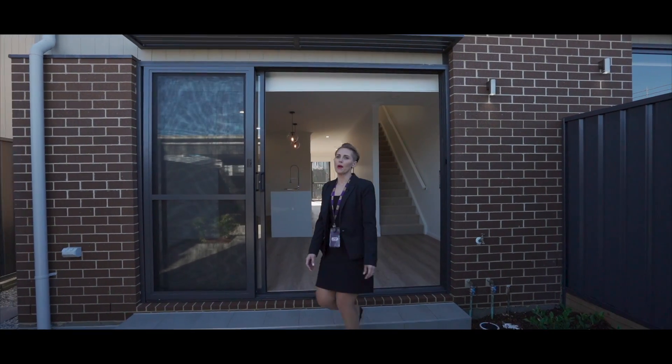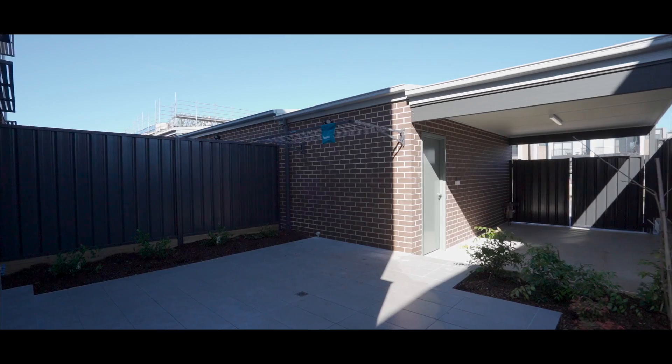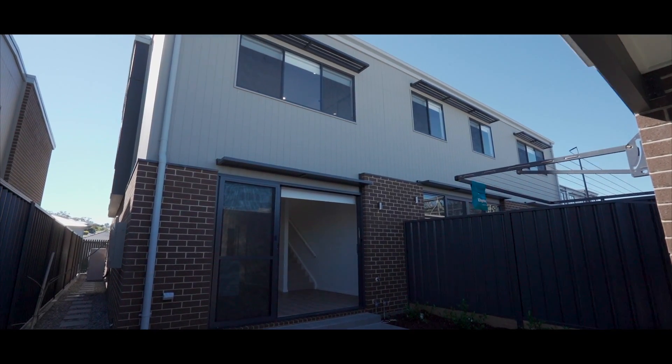It also has access from the back of the property with your double secure parking. As you can see, there's plenty of room to move around down here while you're entertaining.